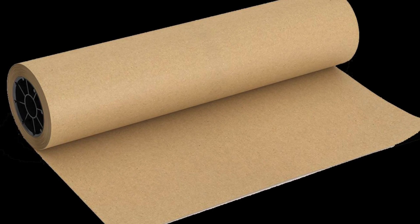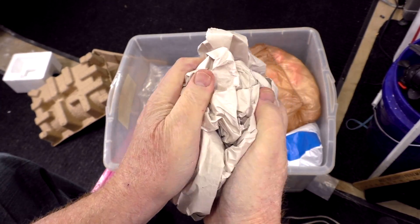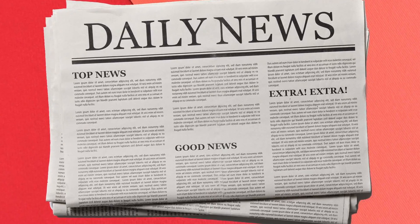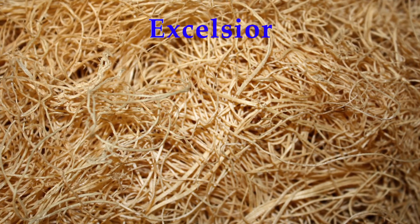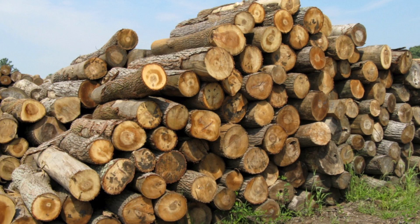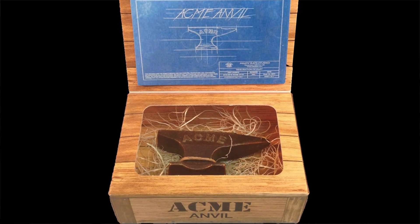At number six we have paper — a time-honored method of packing things. For companies they use blank sheets, but for most of us it's good old newspaper. At number five we have an old-fashioned packing material called Excelsior. This has nothing to do with spreadsheets — all it is is shredded wood. It worked back in the day, so I'm told.